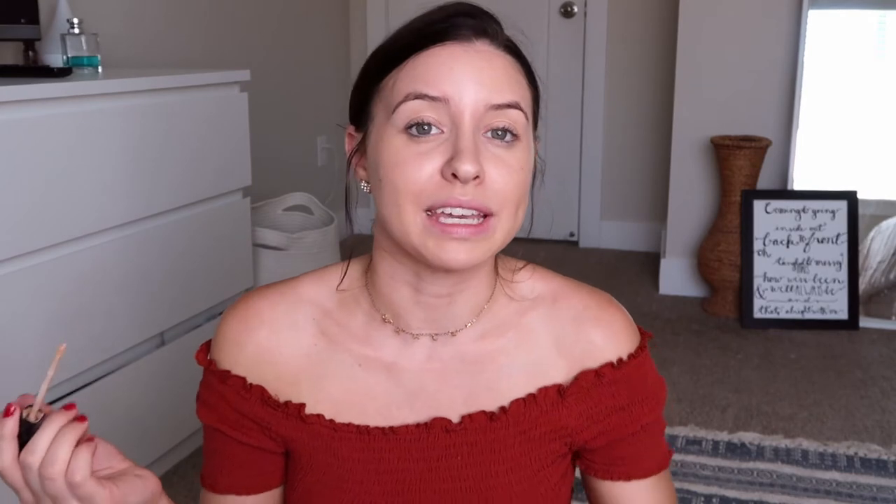You can still see my blemishes but they're not as red as before. I'm not going to conceal any more — I might do a tiny bit more on one spot — but I just want an easy, natural daytime look. I'll add a little more to those spots and then we should be good. For my eyelids I just took whatever was left over from under my eyes and put it on my lids — I just want everything to be the same tone. That's all for the base.